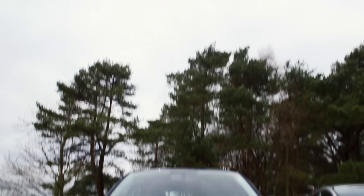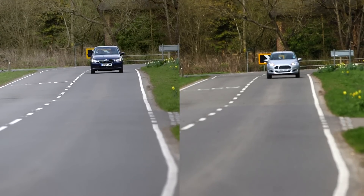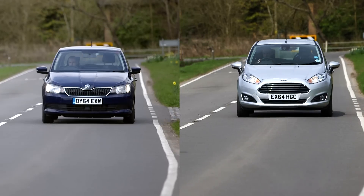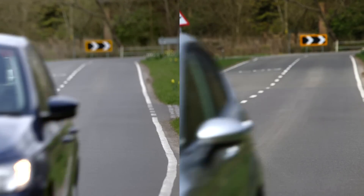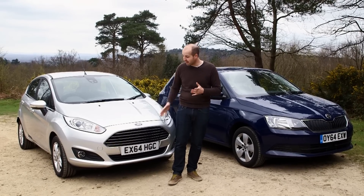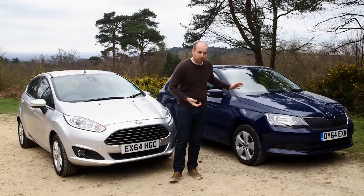Where the Skoda does edge ahead, however, is in fuel economy, because although both cars manage about 60 mpg in official fuel tests, it's much easier to obtain those sorts of high figures from the Fabia than it is from the Fiesta. These are small differences, but they do add up to a package that, unless you really value the Fiesta's driving thrills, is going to be more appealing to more people.